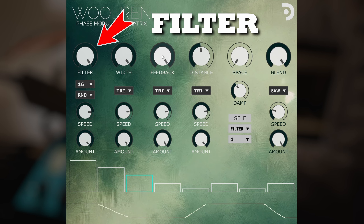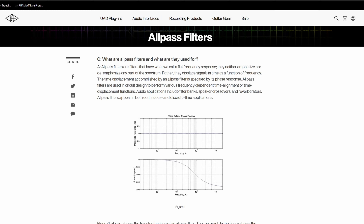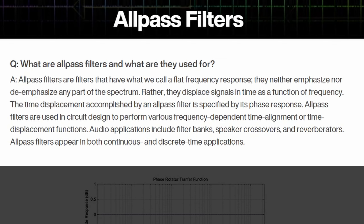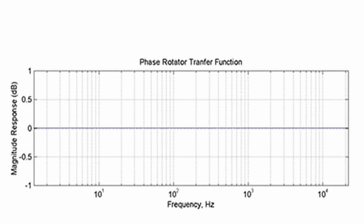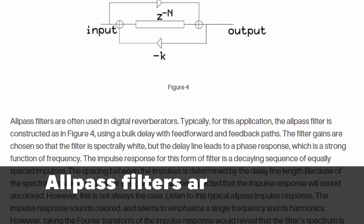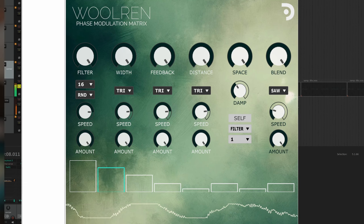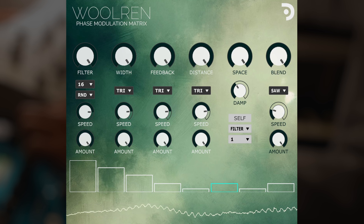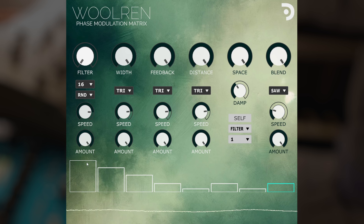Essentially, you set up different all-pass filters, each with its own LFO. If you don't know what an all-pass filter is, Universal Audio has a great explanation on their website. In short, these filters don't change the frequency response like a typical filter. Instead, they change the phase, or rather, when different parts of the frequency response are produced. Extremely high order all-pass filters can create misalignment in different frequency bands over time. This can create some interesting effects, and Woolrin even has an 8-step tempo synced sequencer that takes this to another level. Here are a few different effects that you can get with this plugin.